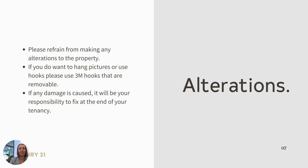Alterations. Please refrain from making any alterations to the property. If you do want to hang some pictures and make the property a little more homely, we suggest you use the 3M hooks that are removable. Any damage that is caused will be your responsibility at the end of tenancy.